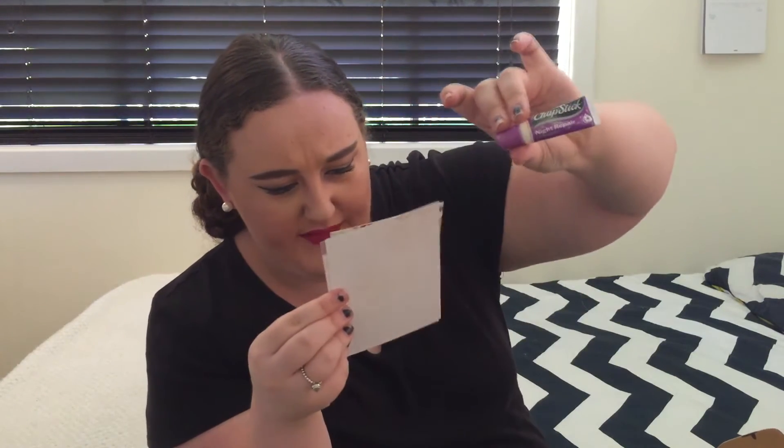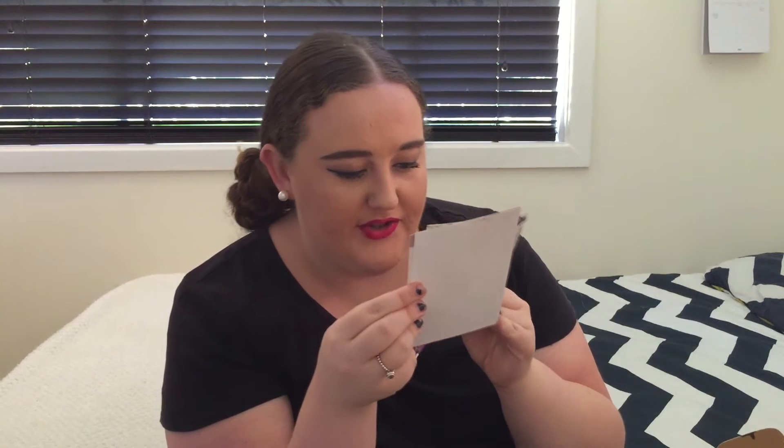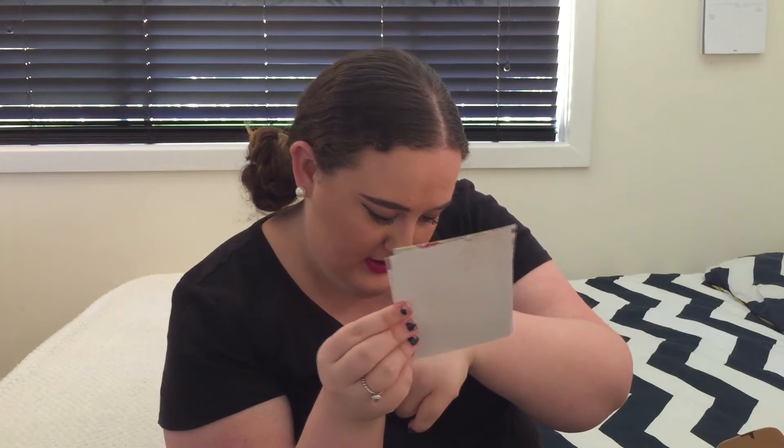Next up we have the Chapstick Night Repair — an enriching overnight lip treatment that works while you sleep during the skin's natural renewal process. Apply just before bed for soft, supple lips in the morning. So you put it on before you go to sleep and it helps with softness. I've got such dry lips right now because I've been sick and the weather and changing seasons — this will definitely help me out.